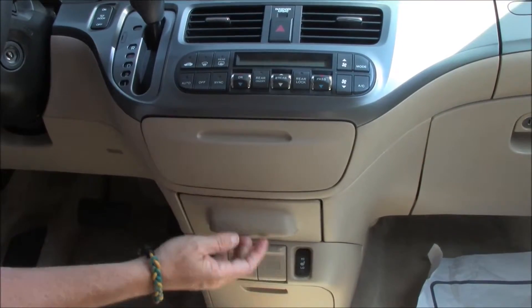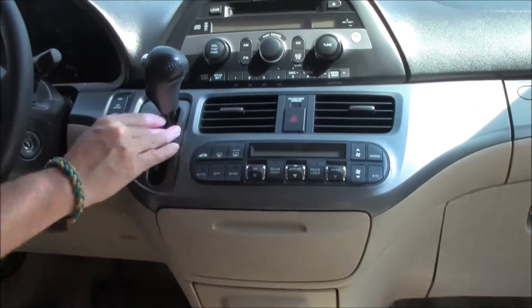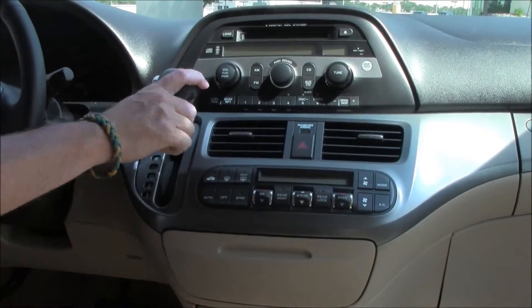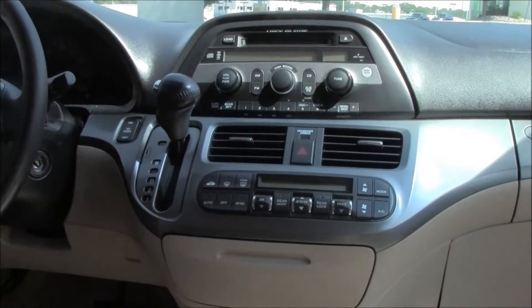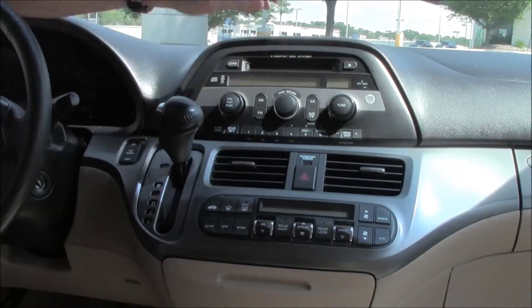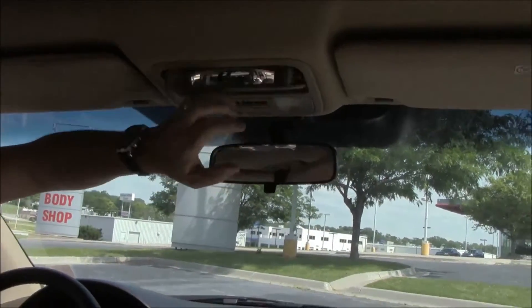Multiple power outlets, cup holder with coin tray, more storage, automatic transmission with overdrive. Independent heating and air conditioning controls for driver, passenger, and the rear. 6-disc CD changer, day/night map lights, HomeLink system, sunglass holder with conversation mirror.